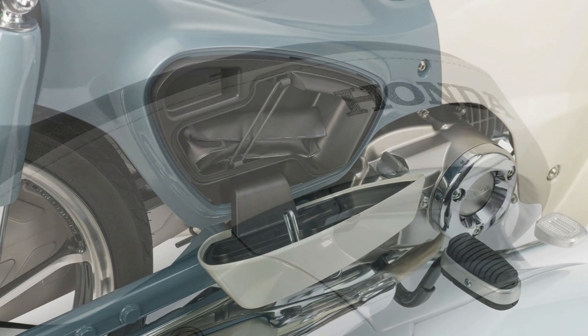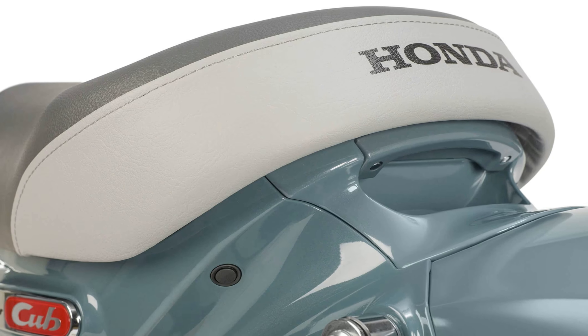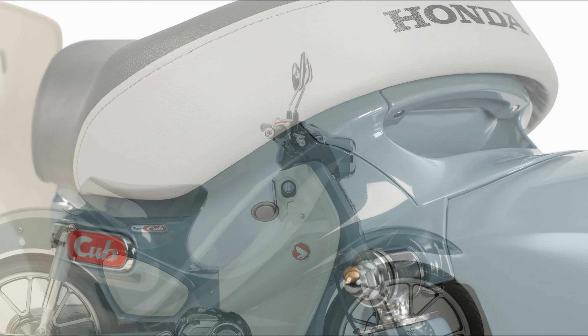The Super Cub C125 ABS maintains Honda's signature styling, emphasizing universality and ease of use. Its silhouette, upright riding position, and ergonomic features enhance rider comfort and visibility.